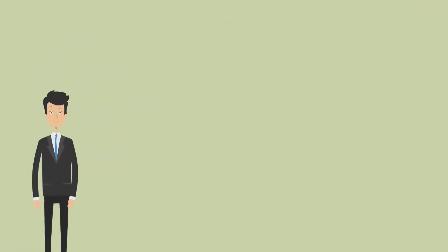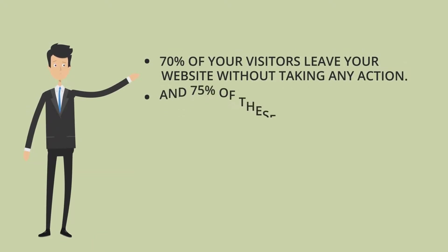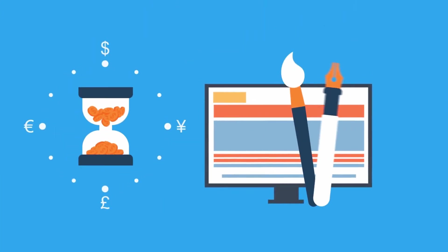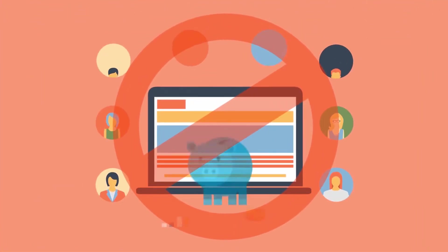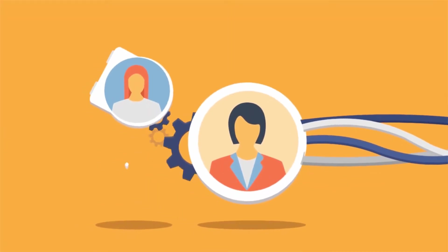So it's no wonder that on average 70% of your website visitors leave without taking any action, and 75% of these abandoning visitors never return. So if you're spending all this time and money designing your website, creating content, and driving traffic, how do you stop your website from leaking all your traffic and sales? How do you instantly grab your visitors' attention the second they land on your site?